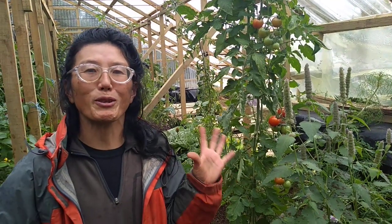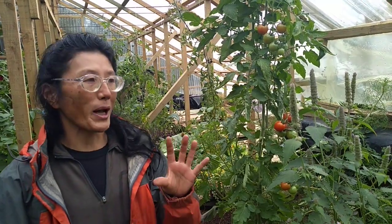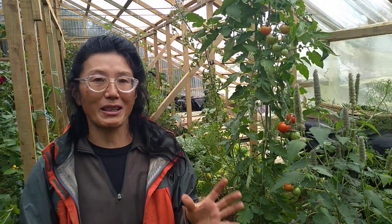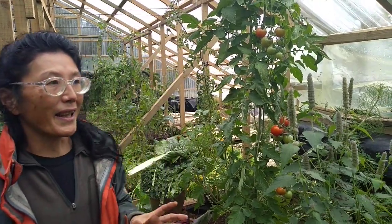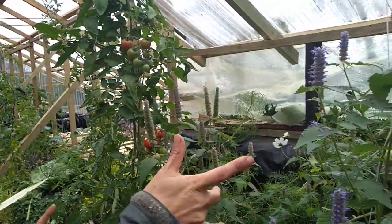Hello everyone, welcome to Foreign Economics Garden. Today I'm going to show you what's growing in this Warrabini greenhouse earth shelter greenhouse. First of all, this is Korean mint.